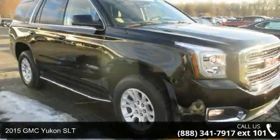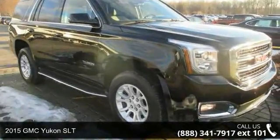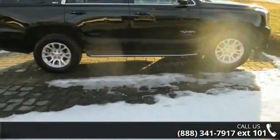Presenting the 2015 GMC Yukon SLT. If you are looking for an automobile with great features, look no further.